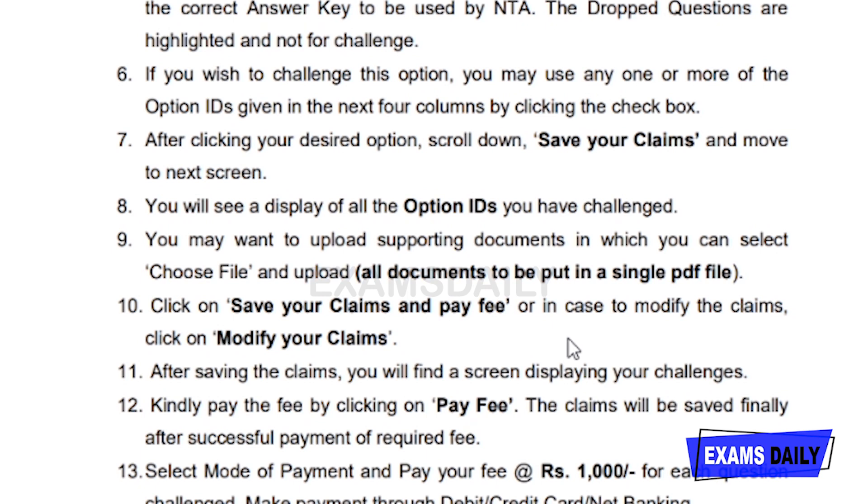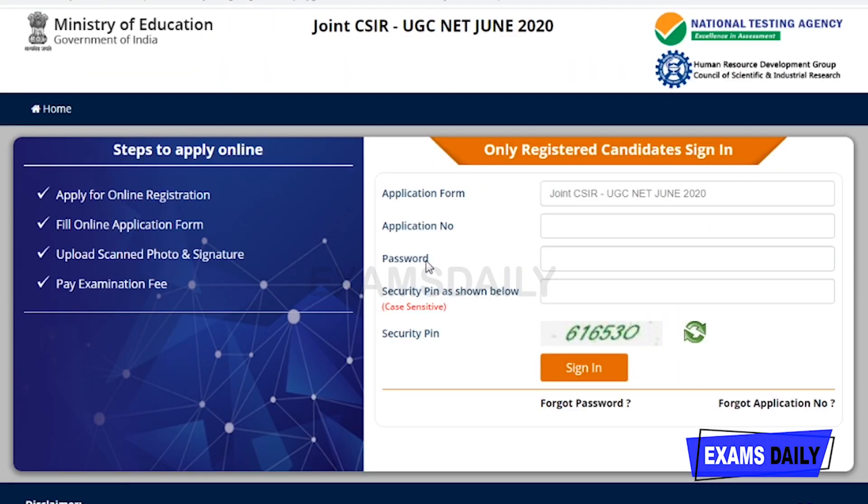To check your answer key, you need your application number and date of birth. By clicking the scrolling button on the official site, you can enter this page. Only registered candidates can log in — others cannot get answer keys. Those who appeared for the exam and have an application number can open this registration form. Enter your application number, password, and security PIN (recaptcha), then click sign in to get your answer key. From that section, you can also challenge the answer key by clicking 'Challenge Response' at the top of the page.